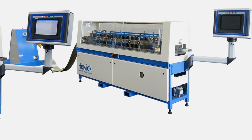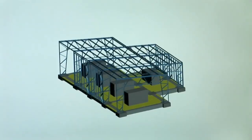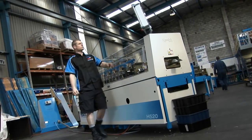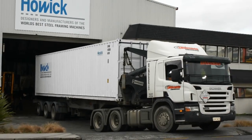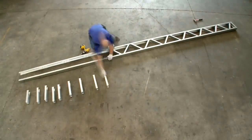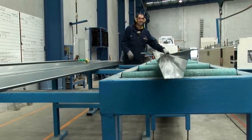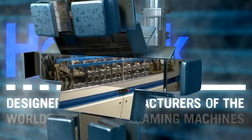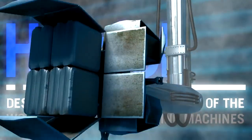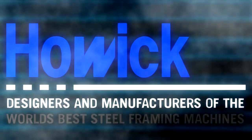Howick machines are provided as a complete manufacturing unit, free of ongoing royalties or toll roll fees. This, combined with the open interface, gives the customer freedom of choice of software and dramatically reduces the cost of long-term ownership. With Howick Engineering, the customer is always the winner — whether you're looking for a framing machine, truss machine, floor joist or roof beam machine, top hat or C purlin machine, or any associated production machine, Howick Engineering has the right product for you.